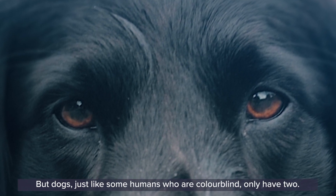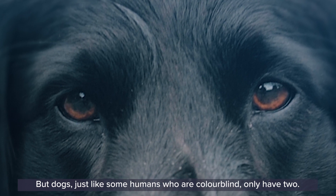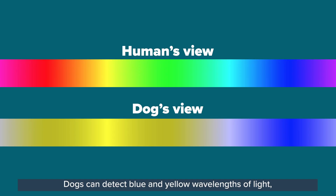But dogs, just like some humans who are colour blind, only have two. Dogs can detect blue and yellow wavelengths of light, so they can't see the colour red. But they can tell the difference between different shades of blue, yellow and grey in something that kinda looks like a dirty green-brown.